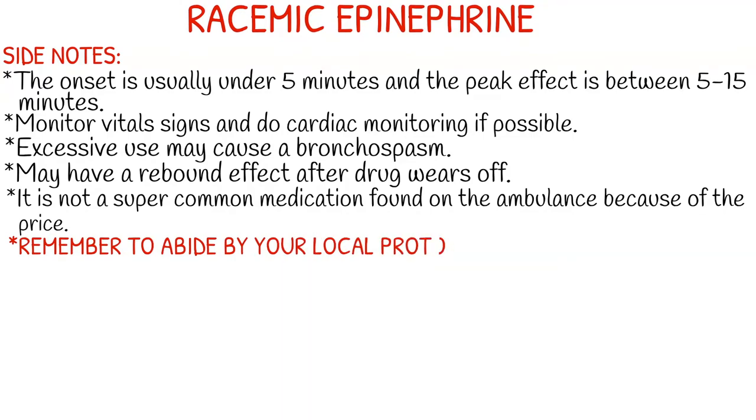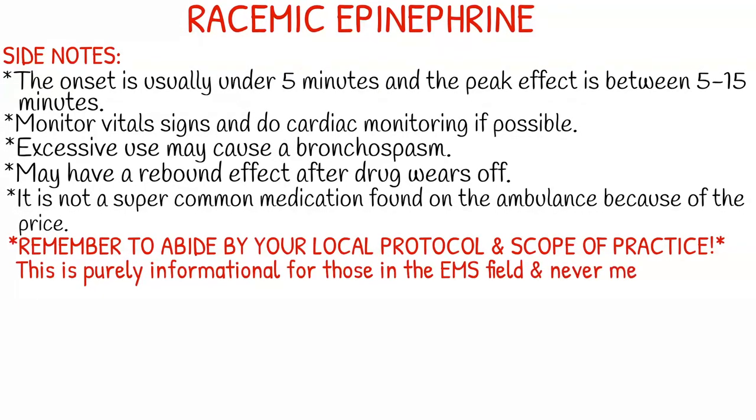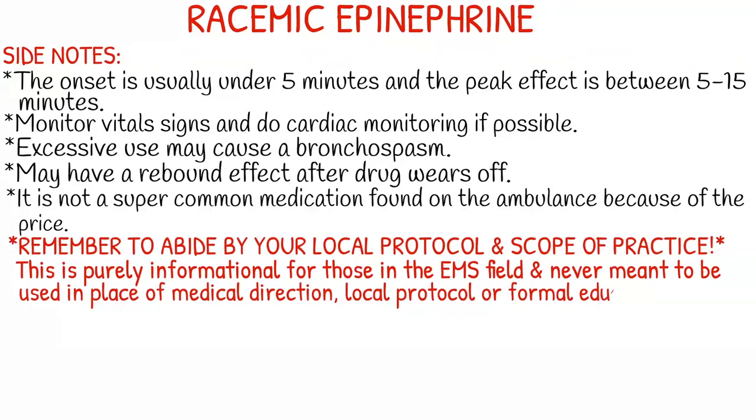Remember to abide by your local protocol and stay within your scope of practice. This video is purely informational for those in the EMS field and never meant to be used in the place of medical direction, local protocol, or formal education. Thank you guys so much for watching, and I'll see you next week. Bye!